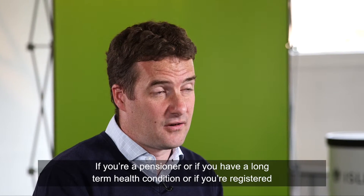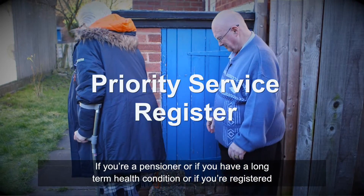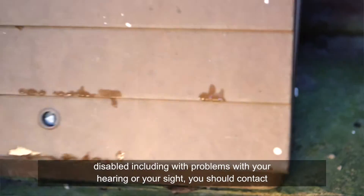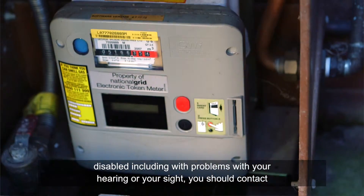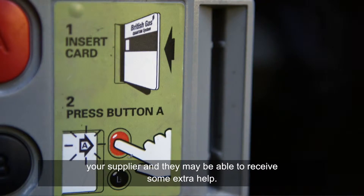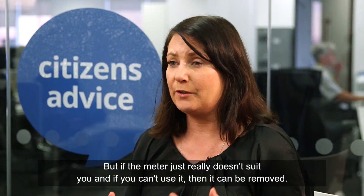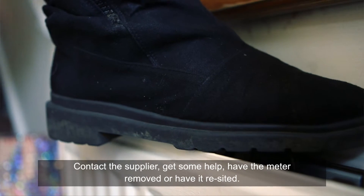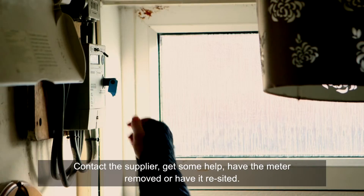If you're a pensioner, or if you have a long-term health condition, or if you're registered disabled — including with problems with your hearing or your sight — you should contact your supplier and they'll be able to give you some extra help. If the meter really doesn't suit you and you can't use it, then it can be removed. Contact the supplier, get some help, and have the meter removed or resited.